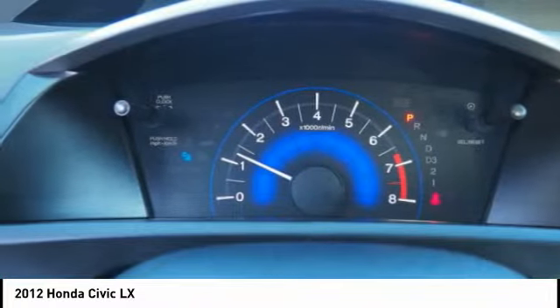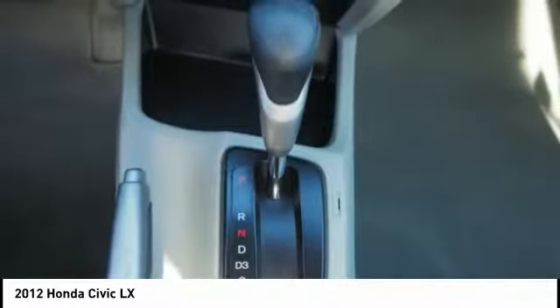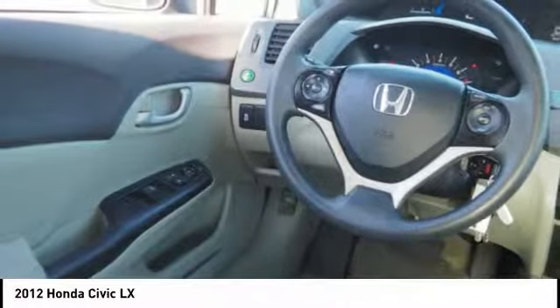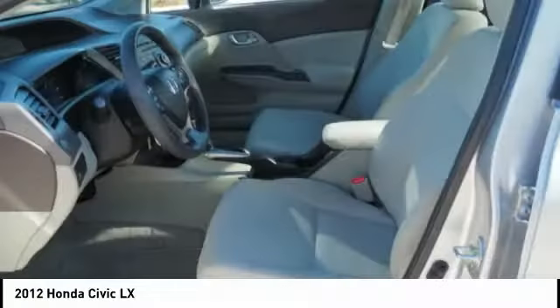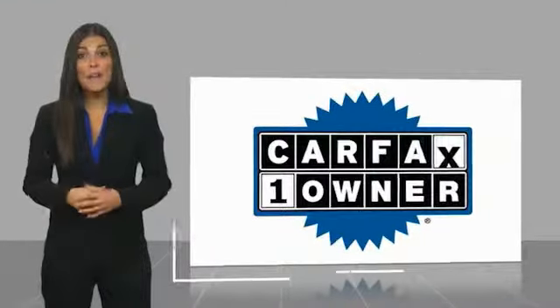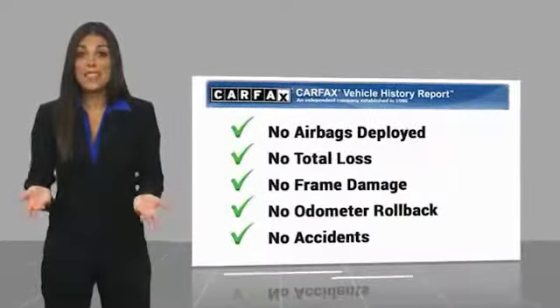Your new ride is just a phone call away. This is a one-owner vehicle with a Carfax vehicle history report. Be sure to find a complimentary copy of this report online or contact the dealership.